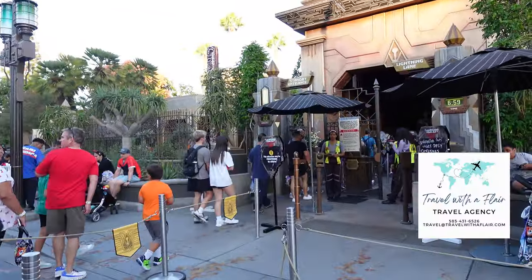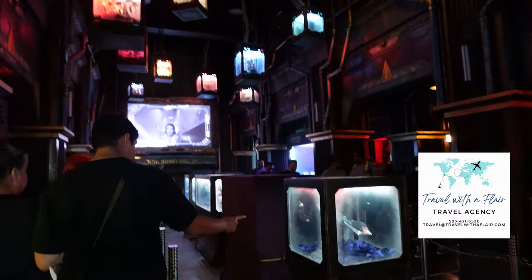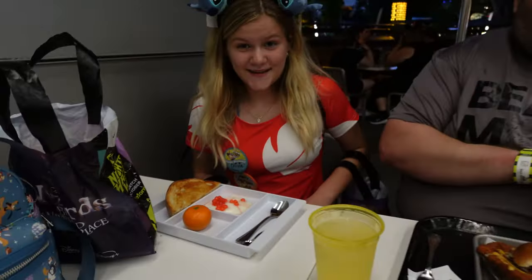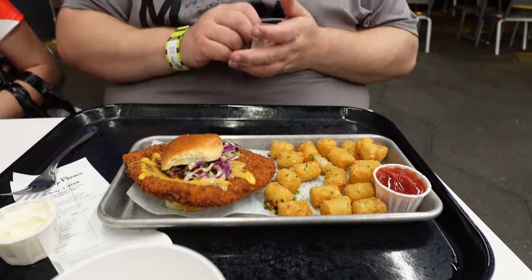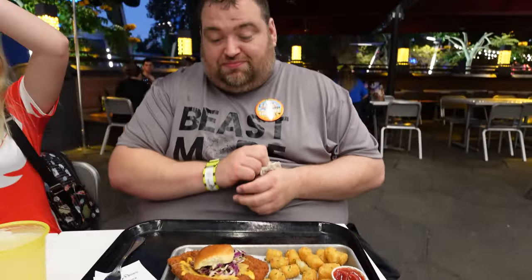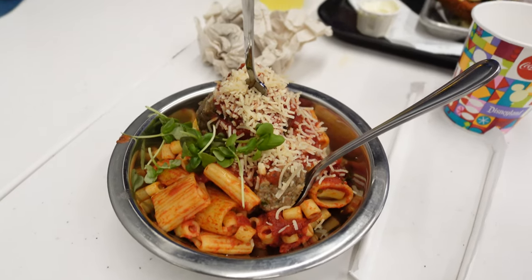Then it was time to head to Monsters After Dark. It was a short wait, and this is for Halloween only — highly recommend doing this. We grabbed a little snack here: a not-so-little chicken sandwich for Jeffrey and the impossible spoonful. It looked delicious.